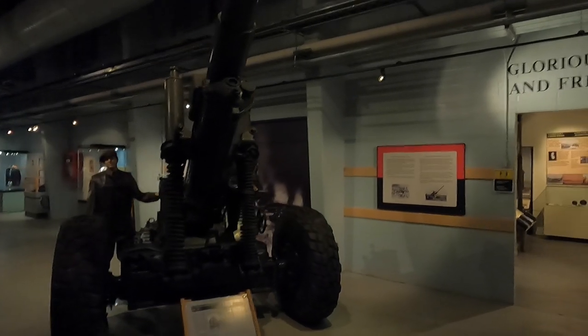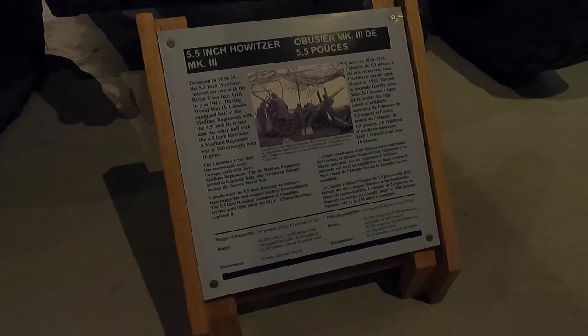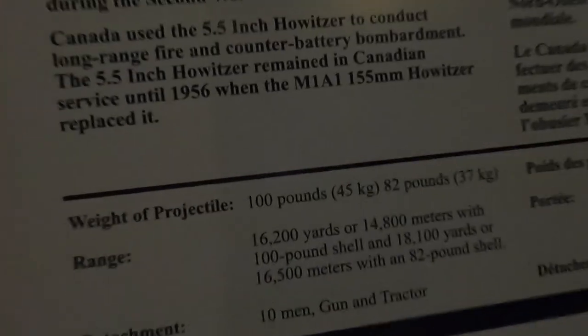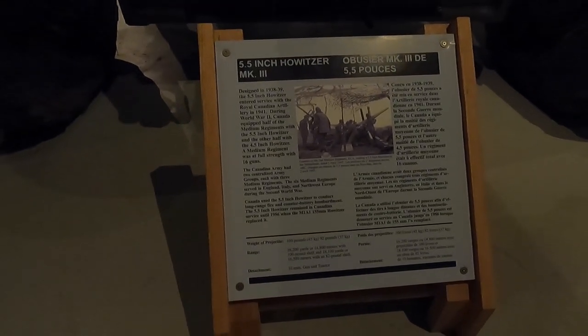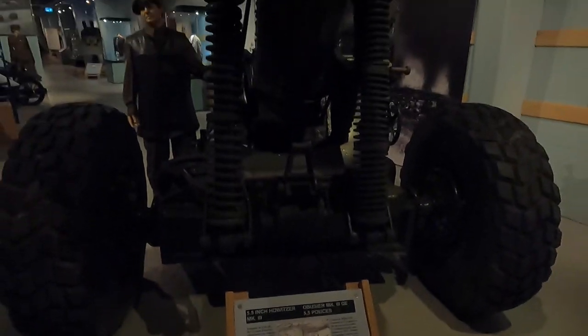This is a 5.5-inch howitzer Mark 3. In Canada, 5.5-inch howitzers were used to conduct long-range fire and counter-battery bombardments. The projectiles weighed 100 pounds, had a range of about 14 kilometers, and needed 10 men, a gun, and a tractor to operate.